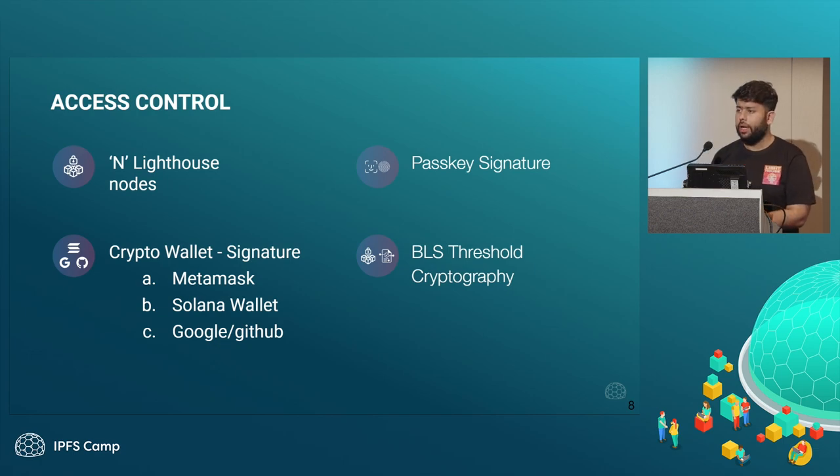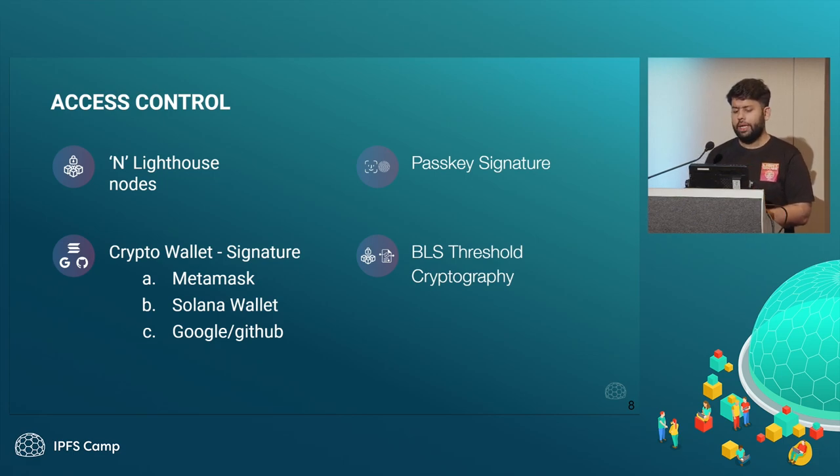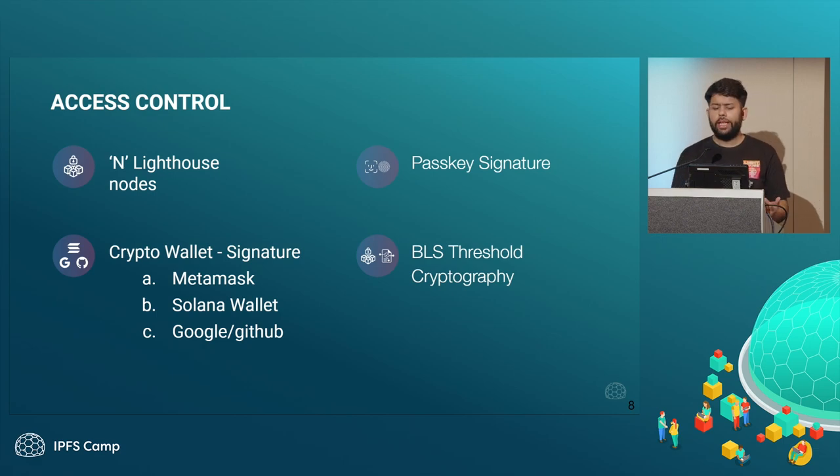How our encryption works is we have a certain number of Lighthouse nodes — right now there are five. You can have access control with any authentication method out there: restricting a file's access using a Google account, GitHub account, or crypto wallets like MetaMask or Solana. The interesting problem we are solving is that the private key to your file is not stored at a single place — it's split across various Lighthouse nodes. When you come and sign from any authentication method, or use passkey signatures like fingerprint or Face ID on your phone, all the sharded keys of the file are aggregated so you can decrypt the file on your end and easily share it.